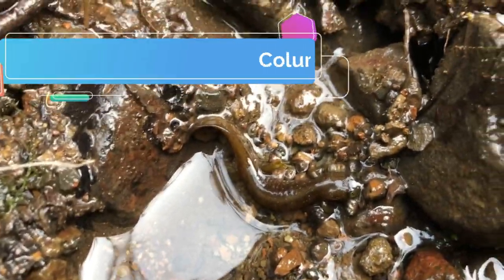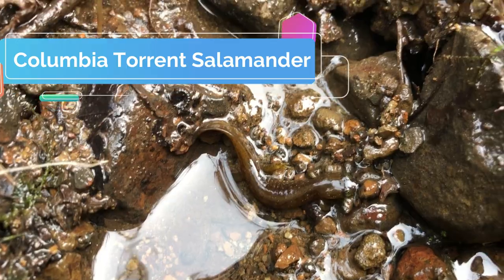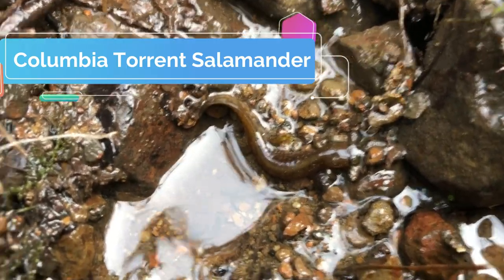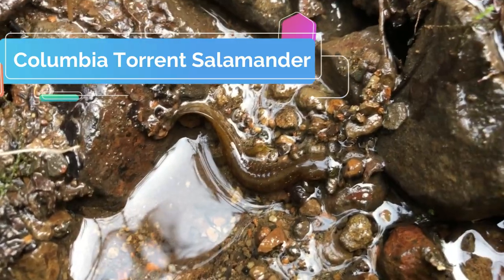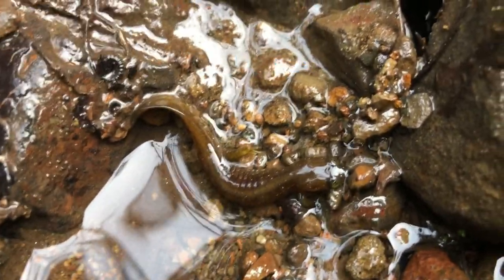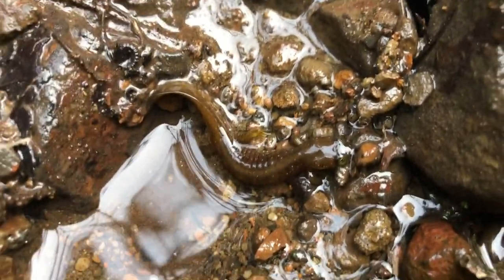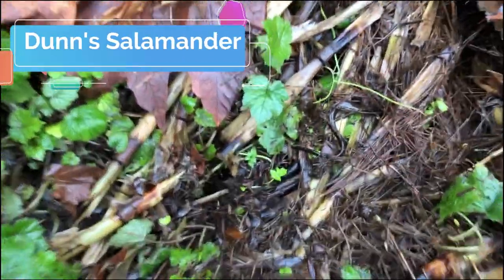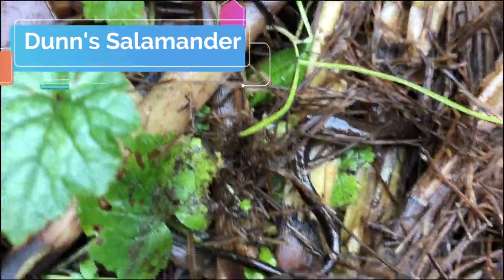And found kind of — let's see — this looks like a between a larval and a juvenile torrent salamander. Look at those big old bug eyes! And just below where I found that torrent, got a Cope's done salamander.